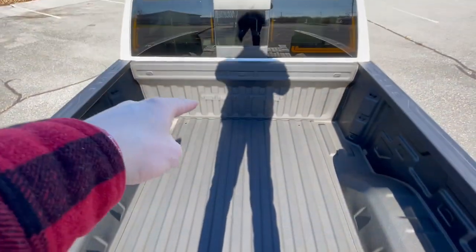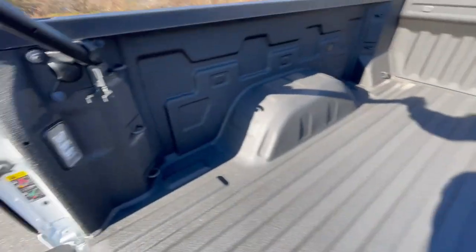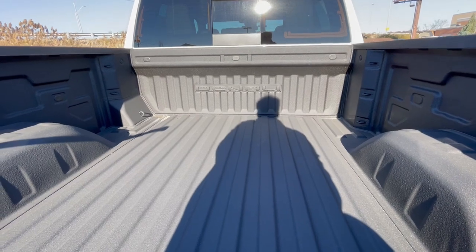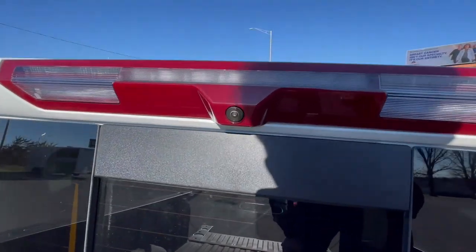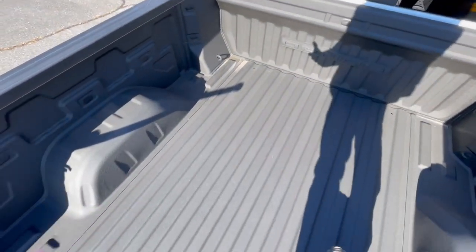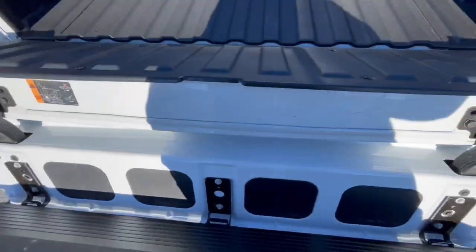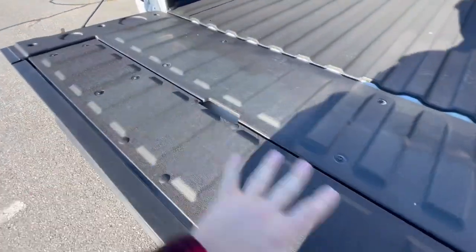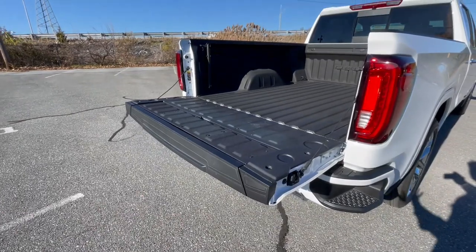You'll have a spray-in bed liner, Denali stamped into the front of the tailgate. You'll have LED bed lights, and you'll also have tie-downs and a household 120-volt outlet. So despite all the amazing bells and whistles on the inside, it also has a lot on the outside. There's also a camera incorporated into your third brake light, to give you a look into the bed while driving. And if you would prefer the tailgate to drop like a normal tailgate, you also have that option — you do not have to use the multi-function system if you don't want to.